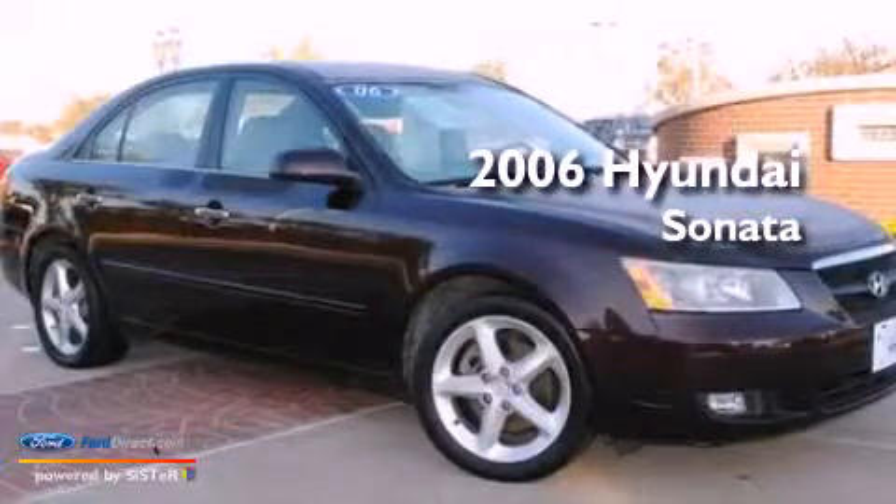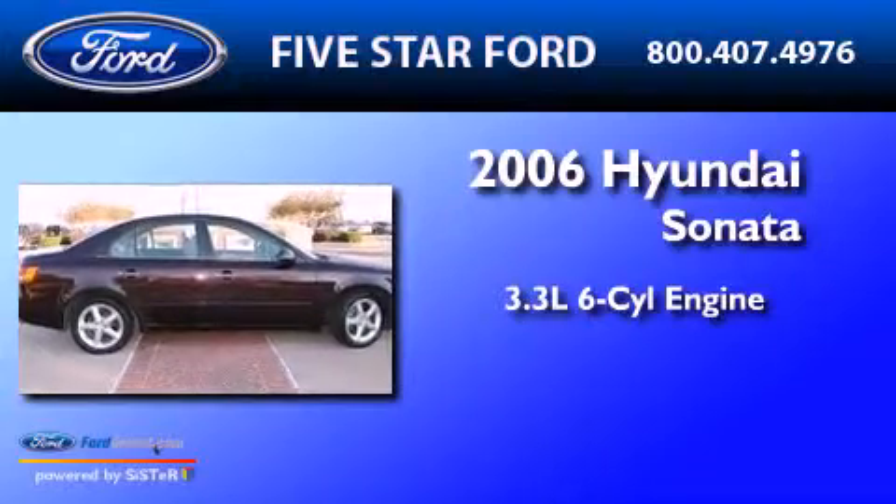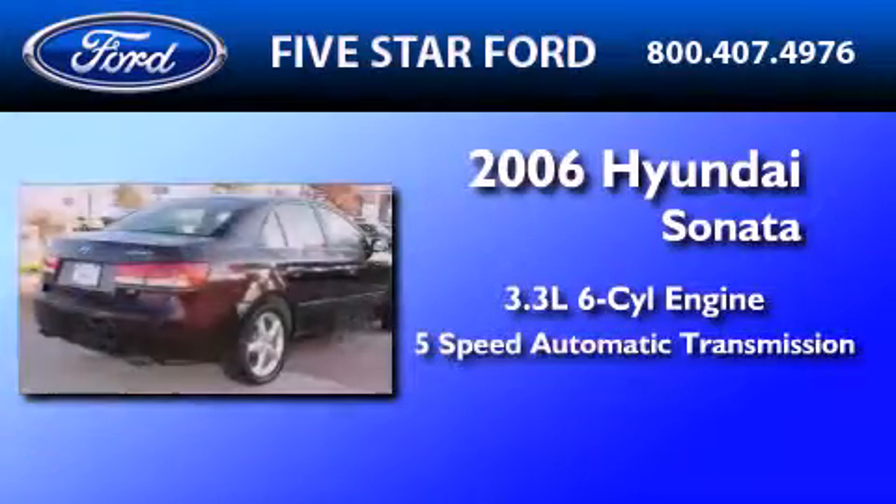This is a 2006 Hyundai Sonata. It features a 3.3-liter, six-cylinder engine and a five-speed automatic transmission.